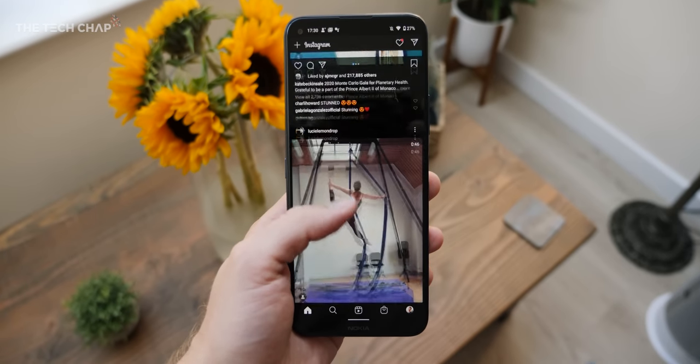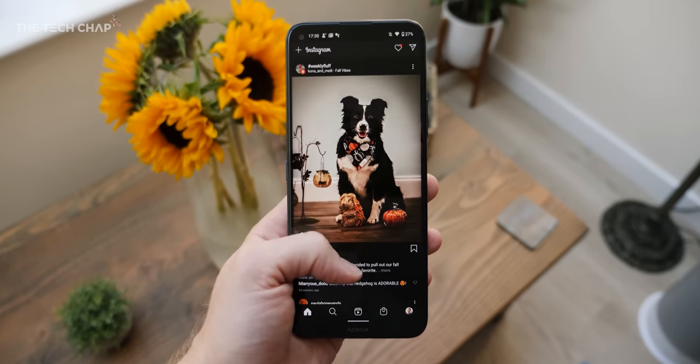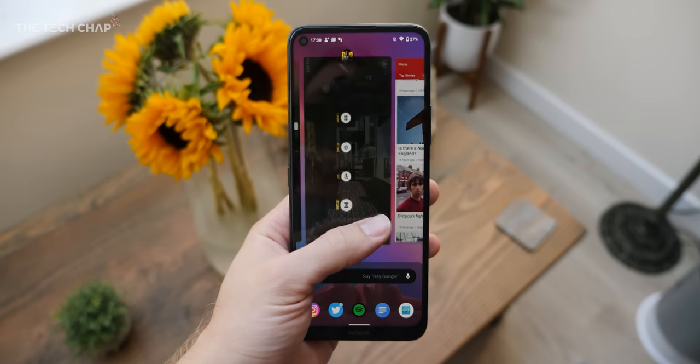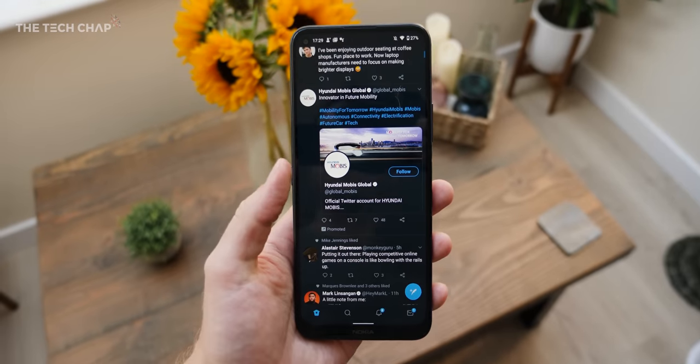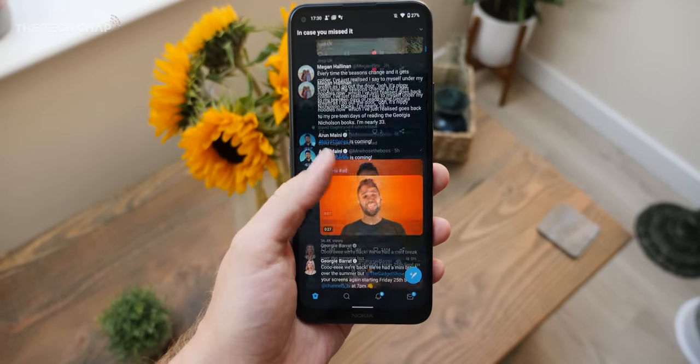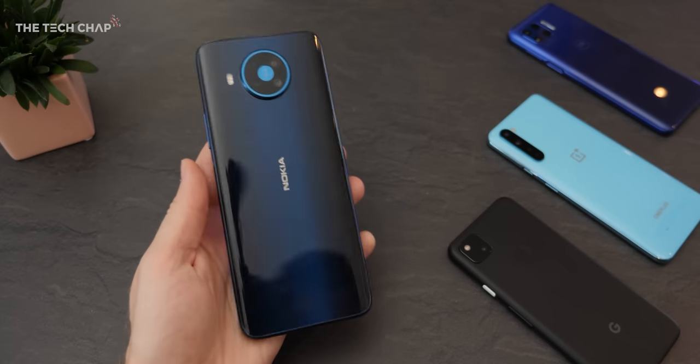So should you actually buy the Nokia 8.3 5G? It is a good phone. I love the software, we get solid performance, good battery life, and I think it looks quite nice, although it's not maybe the most sophisticated or premium phone out there. But as a package it does a pretty good job, especially given the price of about £500. Of course you're not going to get Galaxy Note 20 Ultra levels of premiumness. But that argument goes both ways, because while versus flagships this may look like a pretty good deal, there are so many other budget mid-range phones now that actually make this look a little bit outdated.